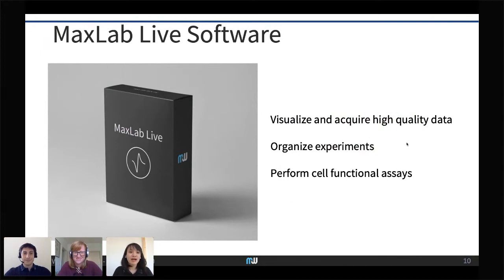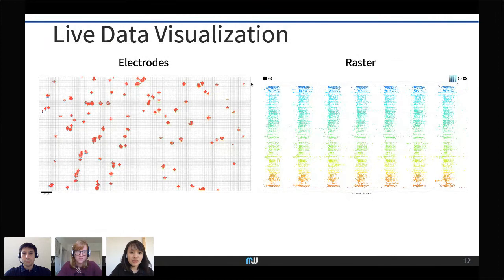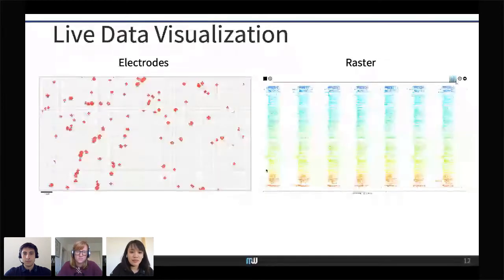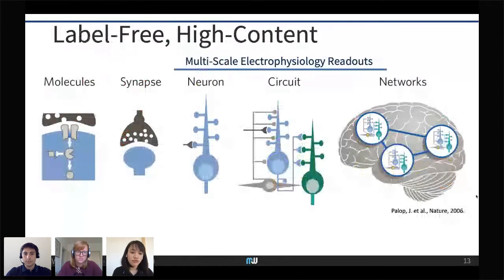Central to this technology is the data — how to record and analyze it. We have software called MaxLab Live, which lets you visualize data, acquire it, organize experiments, perform assays, and do data analysis all within the same software. We can give you a live demo online if you're interested. Here you can see signals from multiple electrodes — the electrode view where red dots are active cells across all 26,000 electrodes — and a raster plot showing signals from up to a thousand cells simultaneously, oscillating and interconnected.